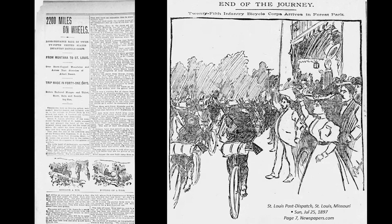Photography was a novelty at the time, so you're more likely to have photos from the field than from a large reception. This coverage is from the St. Louis paper. On July 24th at 4:30 p.m., they saw St. Louis for the first time. A group of over 1,000 cyclists met the corps to escort them into town. A squad of mounted police led the men down Union Avenue into Forest Park in St. Louis.